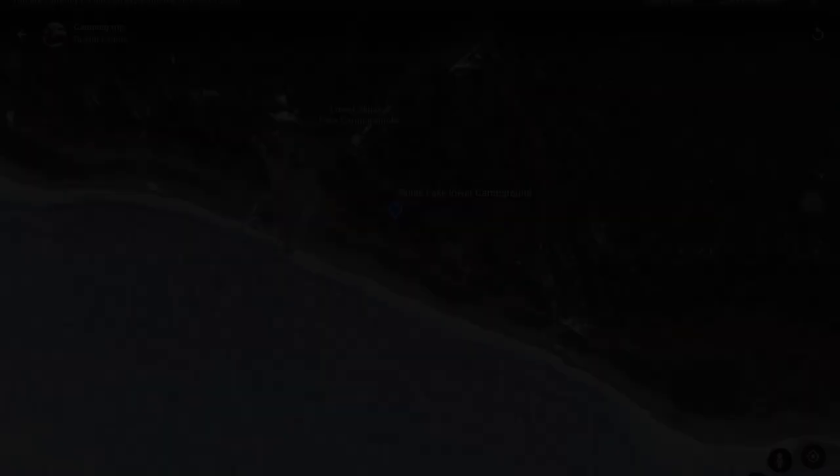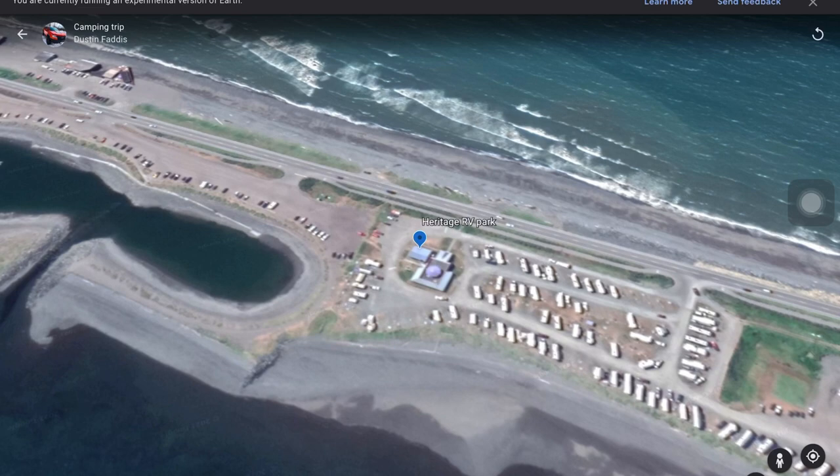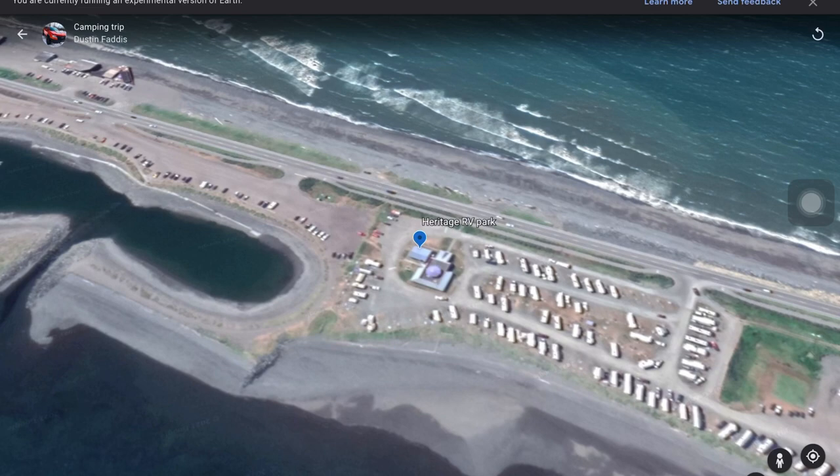We're so sad to be saying goodbye to Skilak Lake, but we do have to move on to our actual intended location — Heritage RV Park on the Homer Spit. Homer's only about a 70-mile drive and we're excited to get on the road. Right now we're heading down the west side of the Kenai Peninsula, heading down toward Homer.